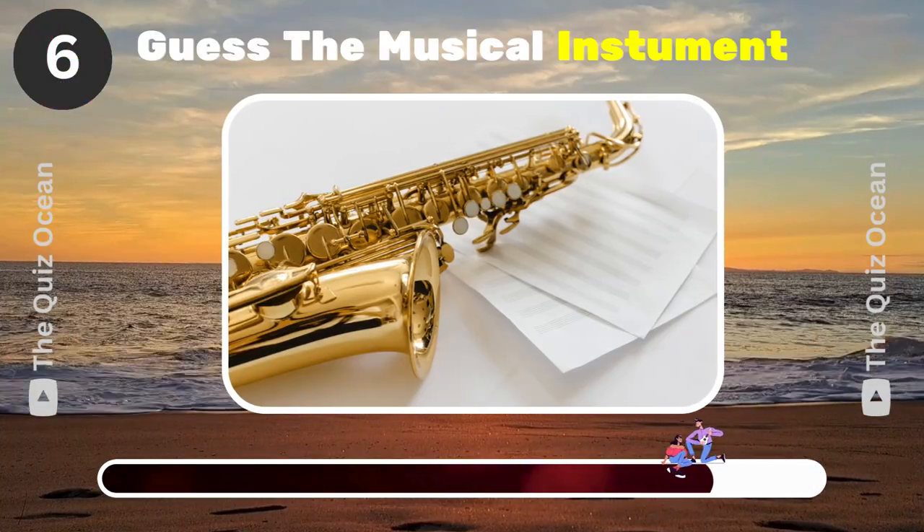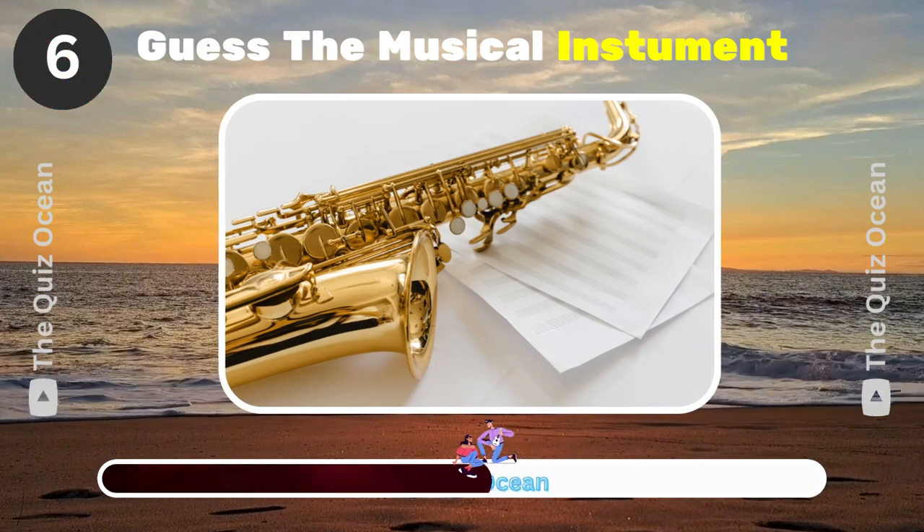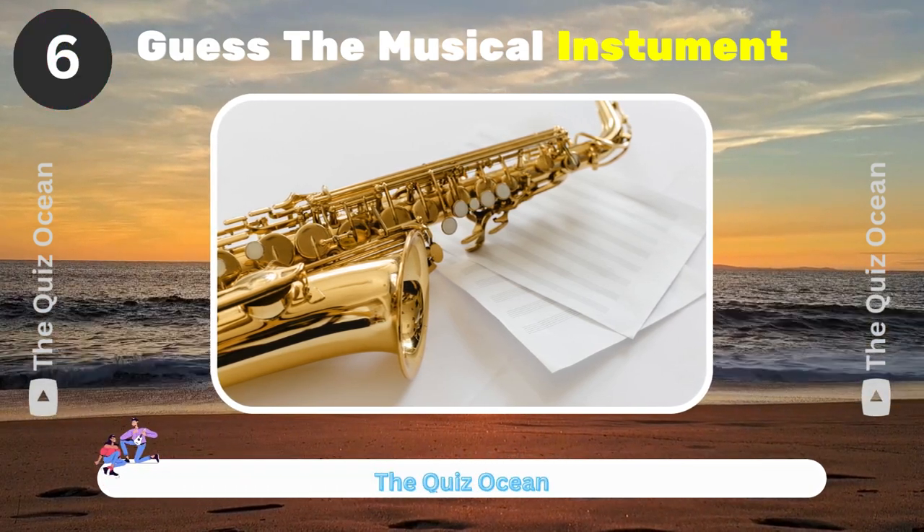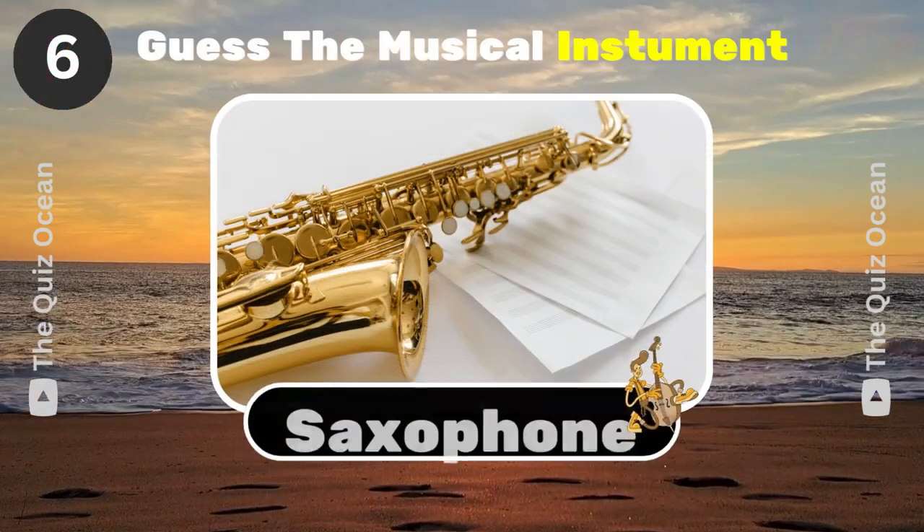This brass instrument is a favourite in jazz music. What is it? That's correct! Saxophone.